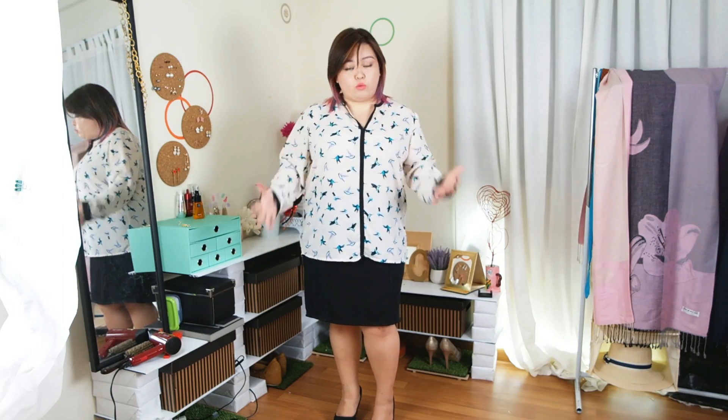It might be overwhelming if you just leave it hanging out like this. So again, tuck in your blouse. As you can see, now that it's tucked in, it looks much better.